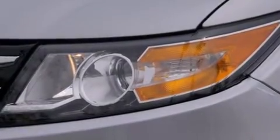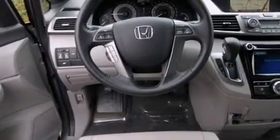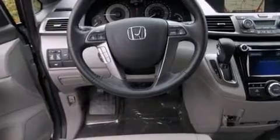The following features are also included: air conditioning with automatic climate control, cruise control, full power accessories, side curtain airbags, and a rear spoiler.